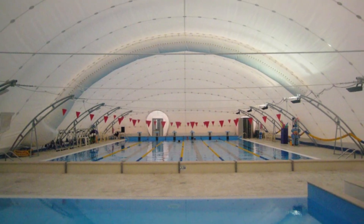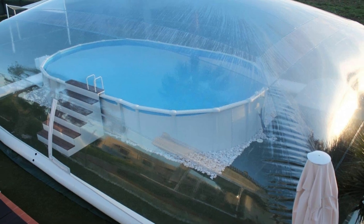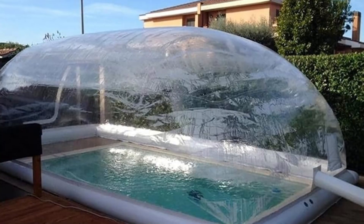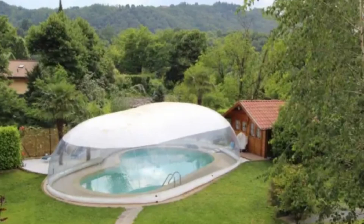A transparent inflatable dome offers pool enthusiasts the chance to swim in the rain or relax outdoors while staying sheltered. The dome provides excellent protection against the elements while maintaining a connection with nature. Its weatherproof design ensures durability and comfort for leisure activities.